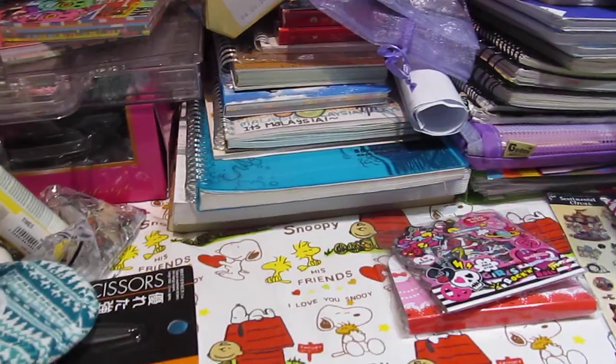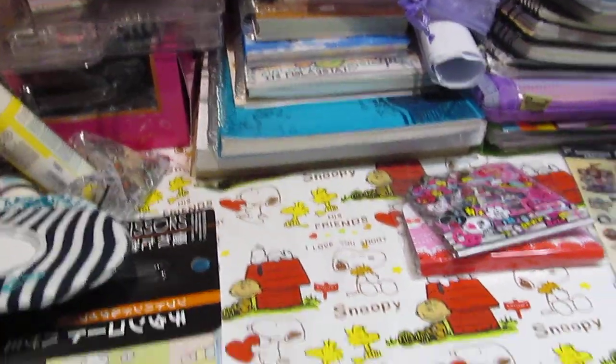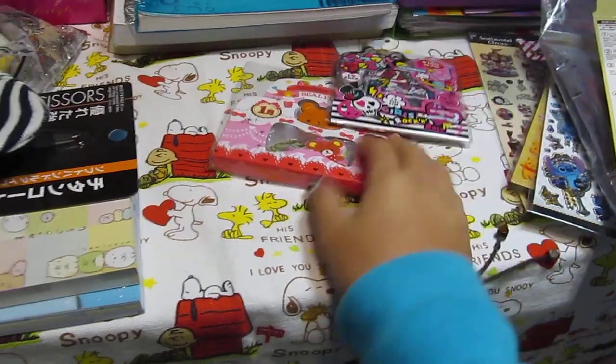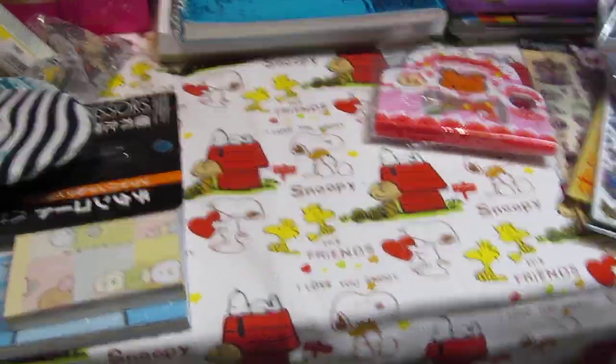I've made this video like two times already and I just want to do it in one take, so I'm going to go through everything pretty quickly. I went to Kuala Lumpur downtown and got a bunch of items — stickers, craft supplies, stuff like that.